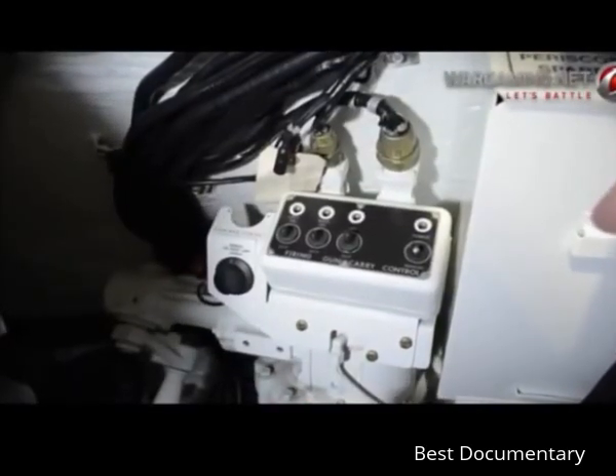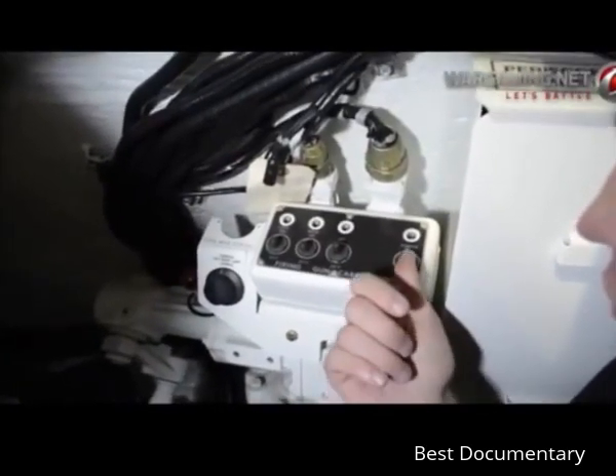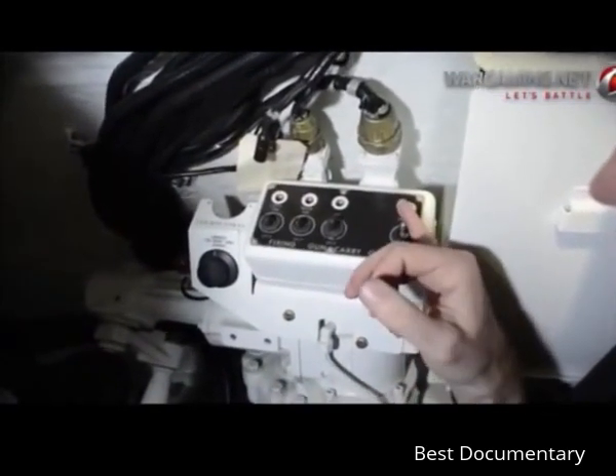Down by the gunner's feet there are two more controls: the left foot is a manual trigger in the event the electrical trigger does not work — he can manually release the firing pin to strike the base of the primer. The right foot control — actually a handle, not a foot pedal — is the turret travel lock, and by engaging this it prevents the turret from being traversed accidentally or deliberately.